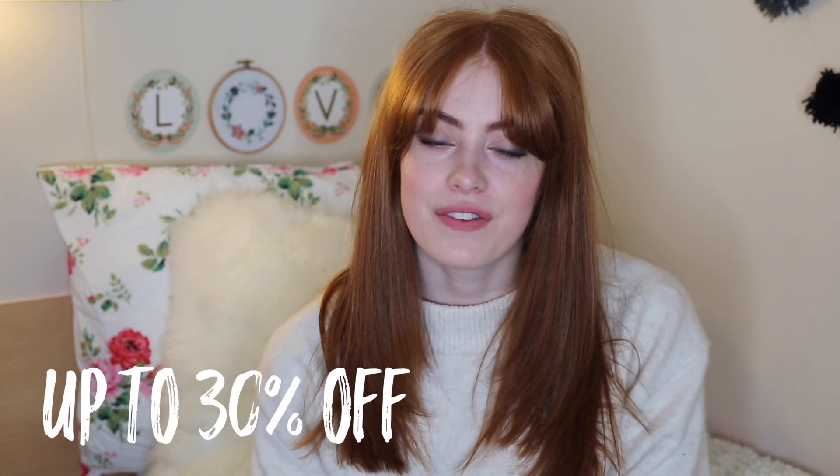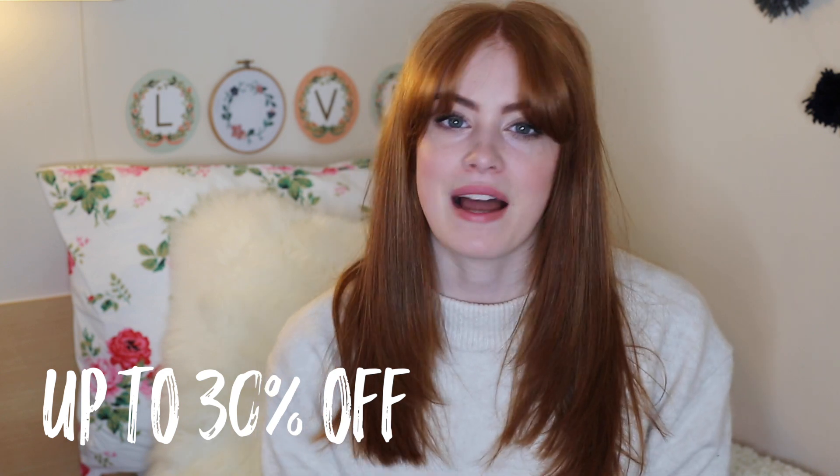Hey everyone, so today I am going to be doing a Black Friday sale haul. All of the items are from beautybay.com, who are actually doing 30% off selected brands across their Black Friday weekend, and that starts this Thursday to Monday, so go and grab your bargains while you can. I'll leave the link to BeautyBay down below so you guys can go and check it out. All of the brands I'm mentioning in this haul are in the 30% off.